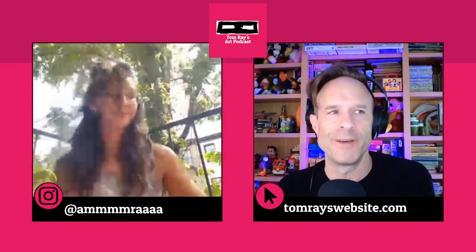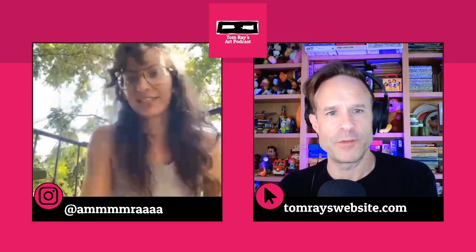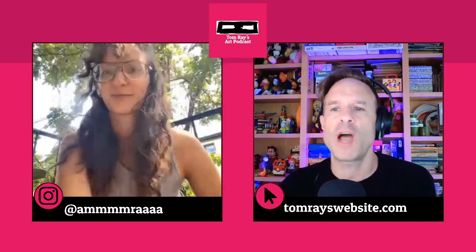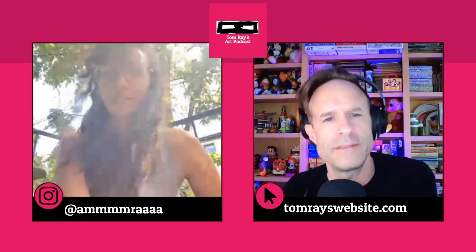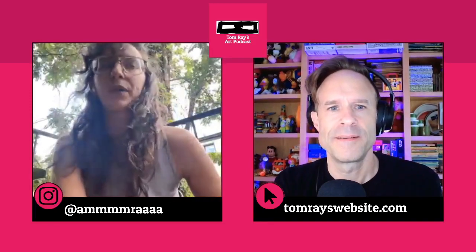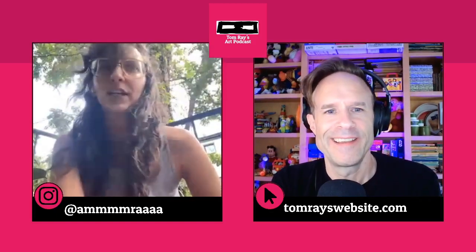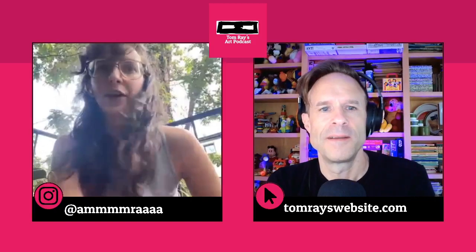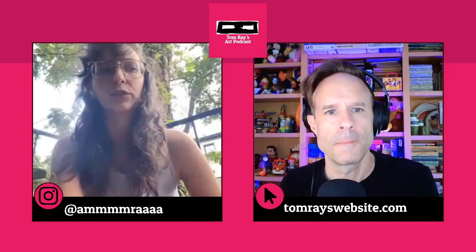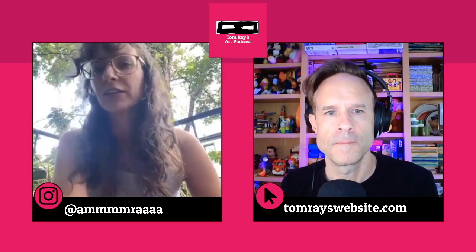Moving up to what you do now — you use a lot of found objects and actually use them to create materials. How would you explain your work? I would say I'm an object maker, a situation maker. I like creating environments and scenarios where people can come and interact with my objects and get a kind of cause-and-effect outcome.